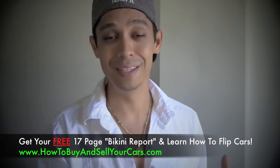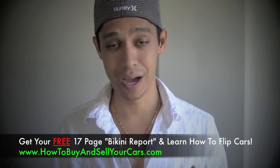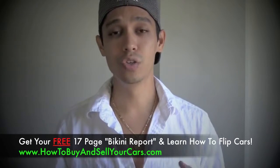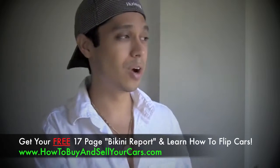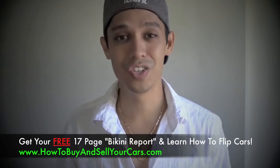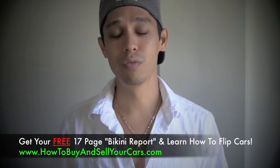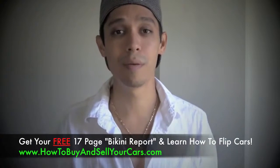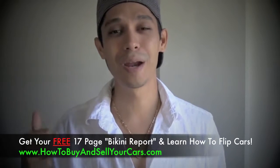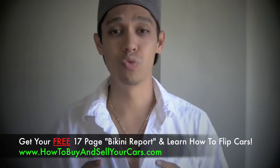If you want to learn more about buying and selling cars for massive profits, or how to buy personal cars and save money while getting a good deal, go ahead and get my 17-page free report at howtobuyandsellyourcars.com. We have thousands of members worldwide who have learned how to profit buying and selling used cars without a dealer's license — on their spare time from home. Whether you want to make extra money, pay for college, save for a vacation, or pay down a loan, I'll show you how. Rate it, like it, share it, and comment below. I'll speak to you soon — have a great day!